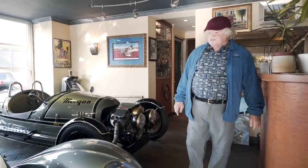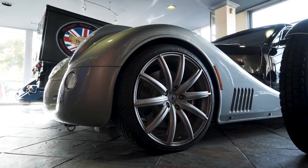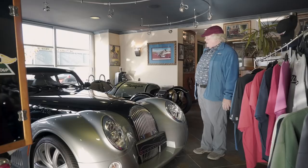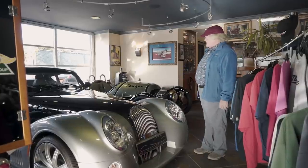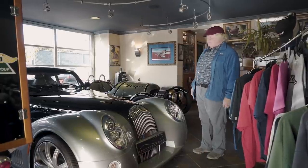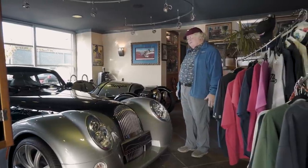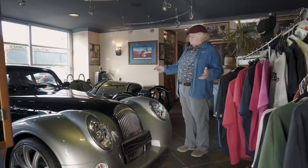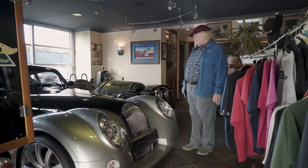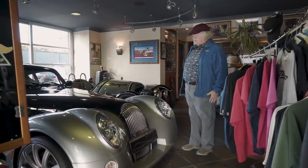Next, this is a Morgan Aero Supersport. This was Morgan's attempt at an art deco design by Matthew Humphries, inspired by Charles Morgan in discussions and drawings. Only 33 of these were brought to America, and they've proven to be amongst the most collectible of Morgans. This one we just found and are offering for sale. It's never been registered — we sold it new to a collector who had seven of them, and it's only got 100 miles.